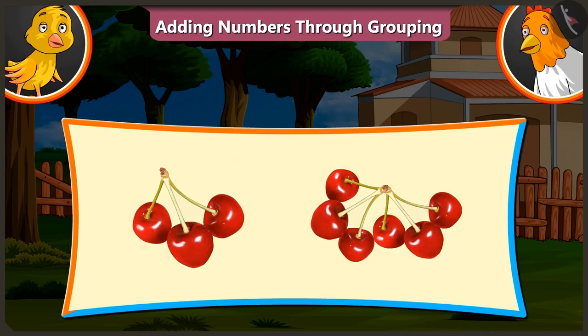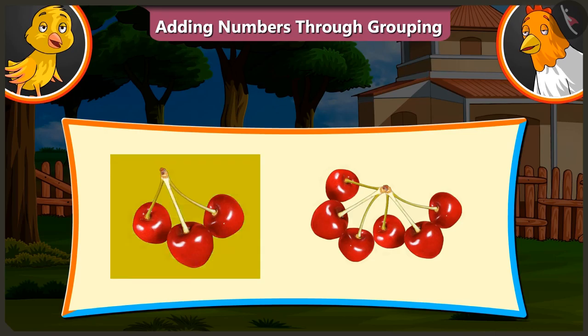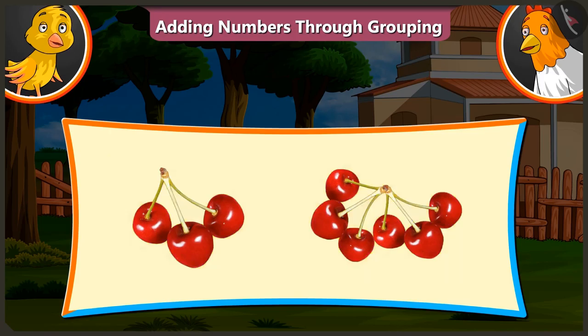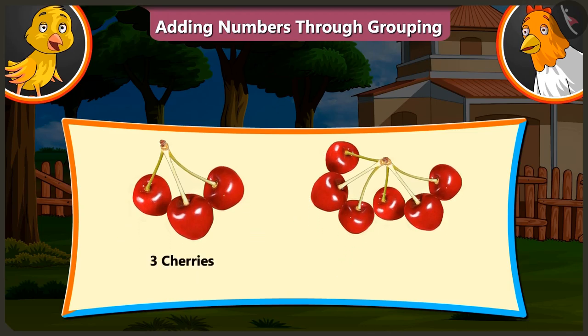Yes, I understood. There are three cherries in the first group. We have to add these six cherries to it. Here are three, four, five, six, seven, eight and nine. So, there are three and six — nine cherries in all.